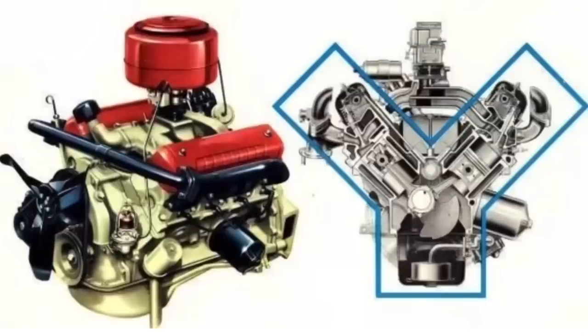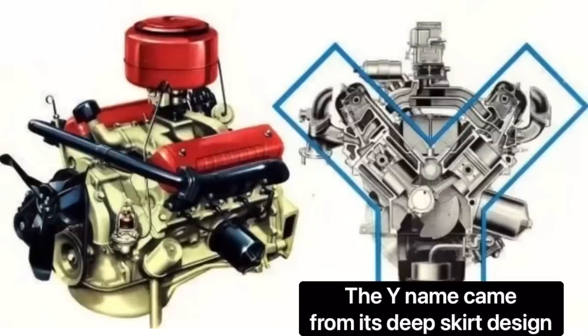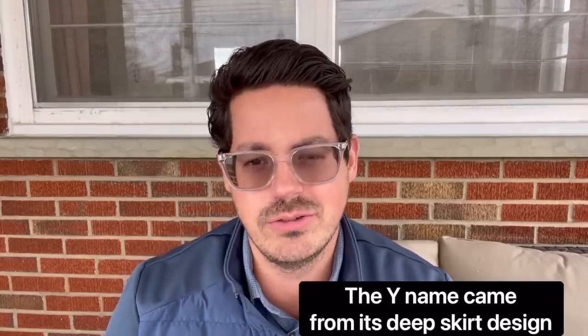The Y-Block was introduced in 1954 to replace the venerable, if not overly powerful, Flathead. It came to market a year before the Chevrolet Small Block did, which happened in 1955. It's probably tough on the Y-Block in a number of key areas. One is that it replaced an engine that was quite beloved for its smoothness, and even though it had a lack of power — the Ford Flathead V8 that the Y-Block replaced only had about 110 horsepower.